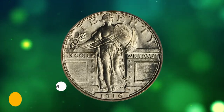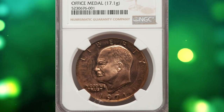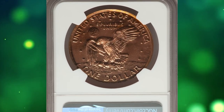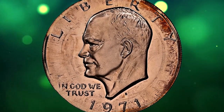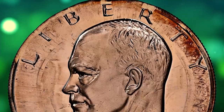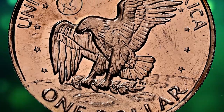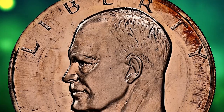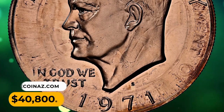Number 2: This is a 1971-S Ike dollar overstruck on a San Francisco Assay Office medal, graded PR69 Red by NGC. A bronze San Francisco Assay Office medal was used as a host for this rare off-metal Eisenhower dollar. Much of the undertypeis evident, including DEPARTMENT OF THE TREASURY 1789 on the obverse and SAND and CAL on the reverse. The orange-red and lilac color is pleasing, demonstrated by outward metal flow in GOD WE TRUST and UNITED. It was sought for $40,800.